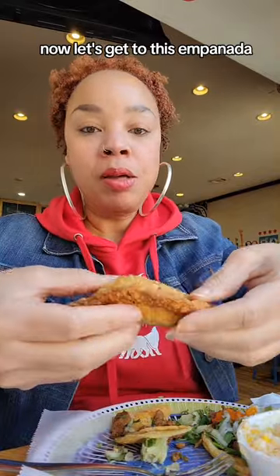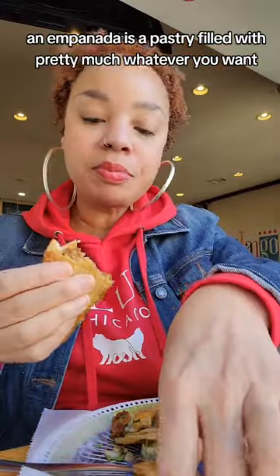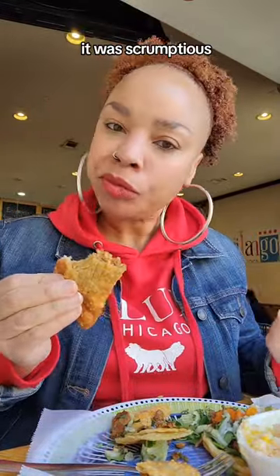Now let's get to this empanada. An empanada is a pastry filled with pretty much whatever you want. This was a savory one filled with beef and rice. It was scrumptious.